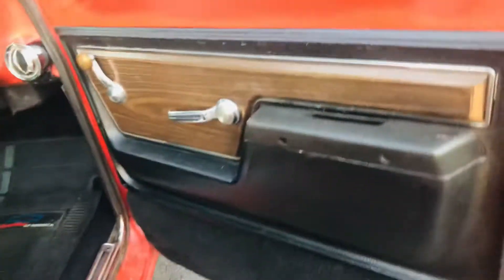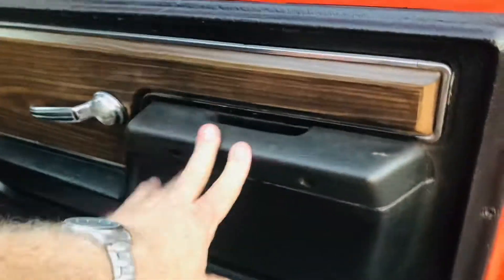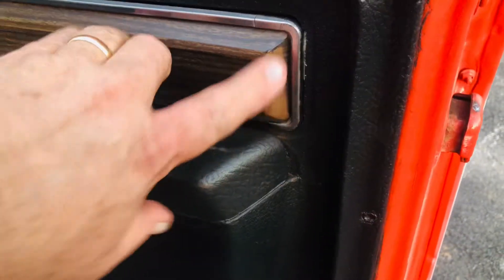It has the headliner, beautiful seat cover, nice carpet, nice door panels with the original wood grain on it. It's shown a little bit of wear here and there.